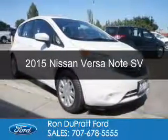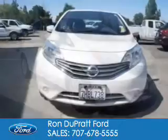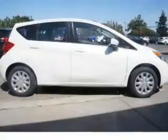This is a used 2015 Nissan Versa Note. It's powered by front-wheel drive, a 1.6-liter, four-cylinder engine, and a continuously variable transmission.